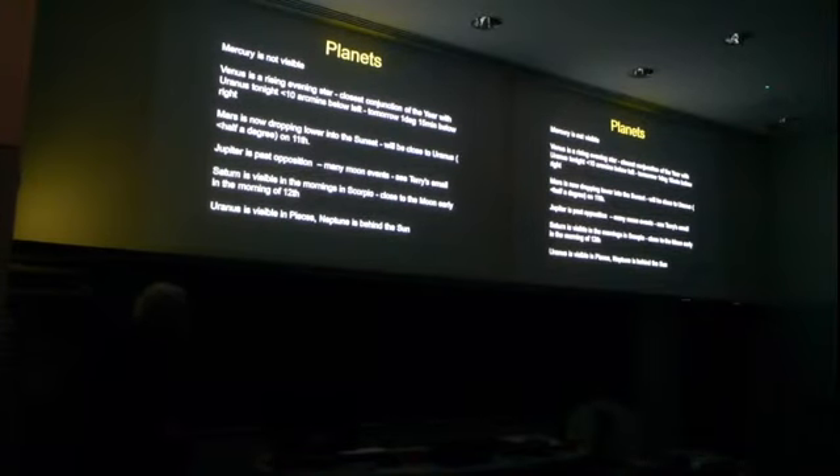Mars is sort of dropping down a bit in the sky. Venus and Mars passed each other a week or so ago. Mars is dropping down, and it will pass Uranus next week, round about next Tuesday. Mars and Uranus will be very close together, and that will be an interesting colour contrast — the red of Mars and the green of Uranus — if you do manage to get a photo of it. Uranus, I always find, even in the scope, it's never more than a sort of greenish blob.